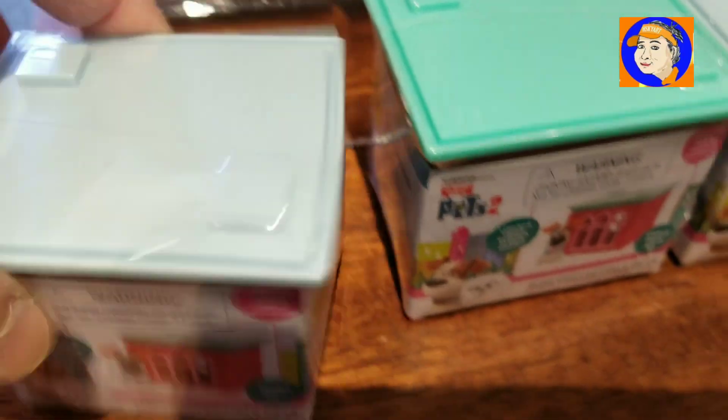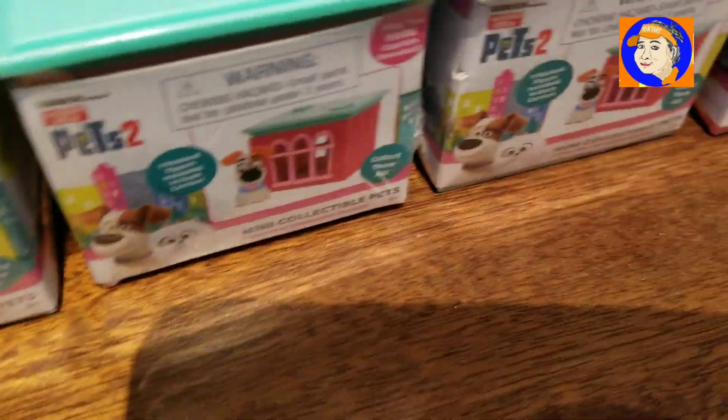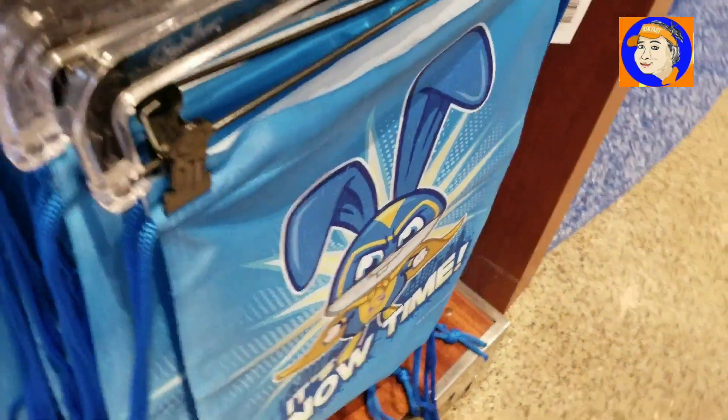They've got those secret packs where you don't know what you're going to get. Check this out — comes with the house.